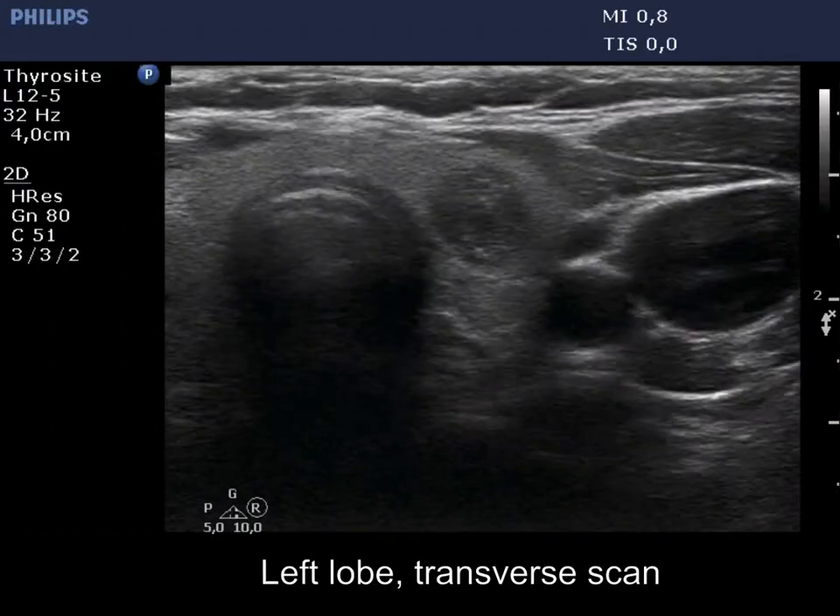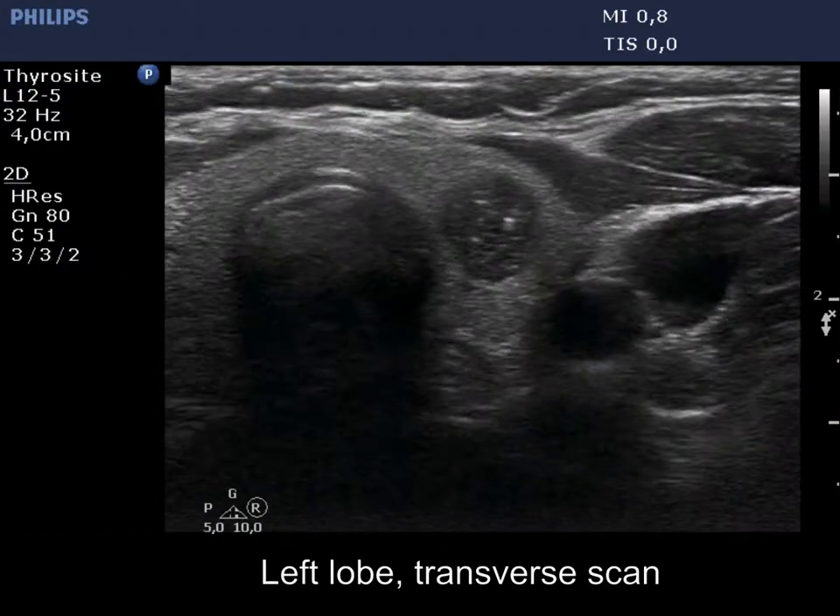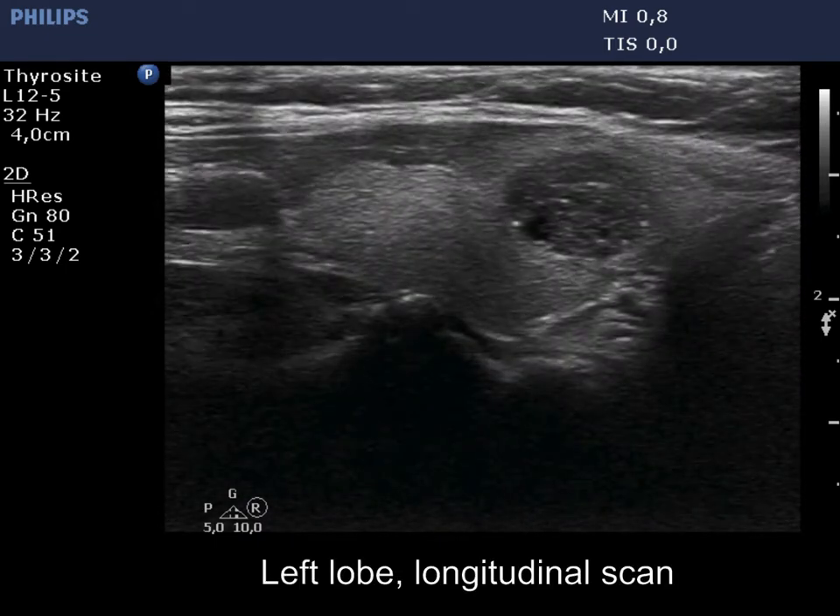The hypoechoic nodule in the left lobe shows a taller-than-wide shape. The nodule had numerous echogenic granules and lines.